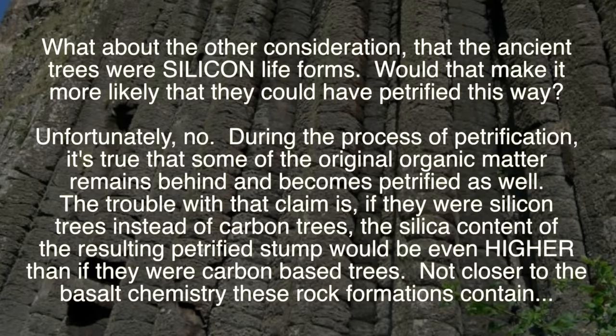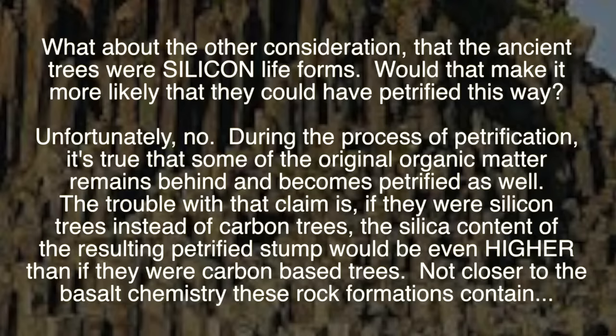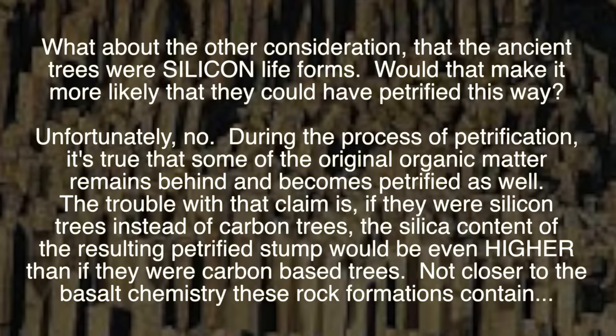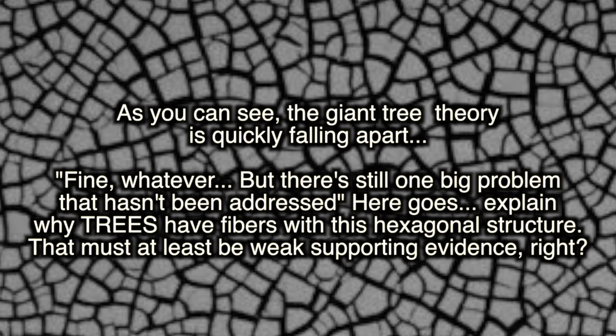But what about the other consideration — that these ancient trees were silicon life forms? Would that make it more likely they could have been petrified this way? Unfortunately, no. During the process of petrification, it's true that some of the original organic matter remains behind and becomes petrified as well. The trouble with that claim is, if they were silicon trees instead of carbon trees, the silica content of the resulting petrified stump would be even higher than that of carbon-based trees, not closer to the basalt chemistry of these rock formations. As you can see, the giant trees theory is quickly falling apart.